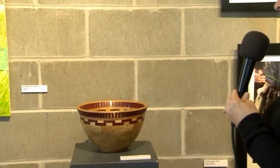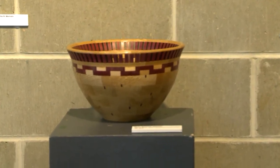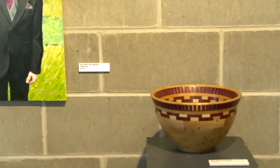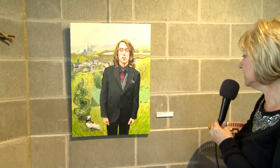Next, we have another wooden vessel by Bruce Blaisdale of Mankato. It's made of walnut, birch, and mahogany. This wood bowl has open segments of Purple Heart. Next, we have an oil painting by Reed White of North Mankato. This one is entitled Pigeon Boy.